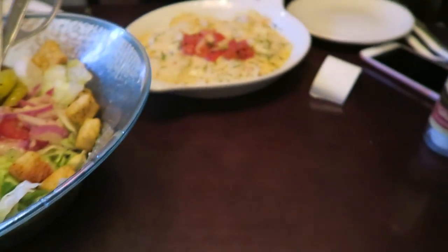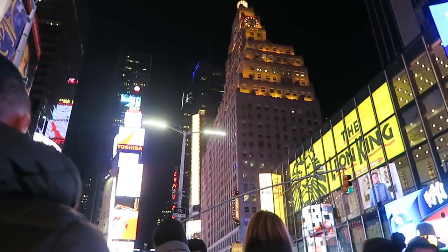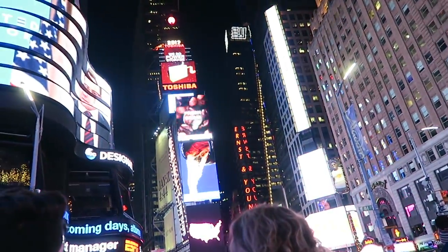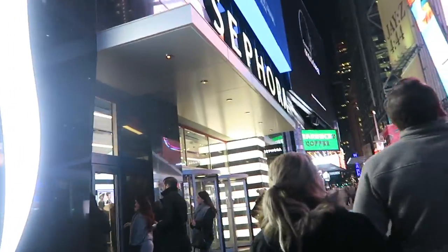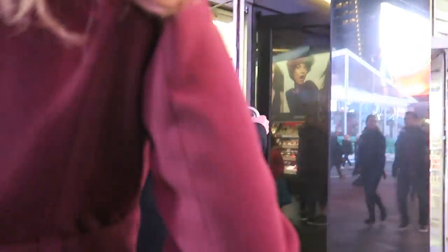Our main courses have arrived. We have both gone for the cheese ravioli. We are doing the quickest run ever into Sephora just to see a couple of things quickly, and then we're going home to bed because we're exhausted.